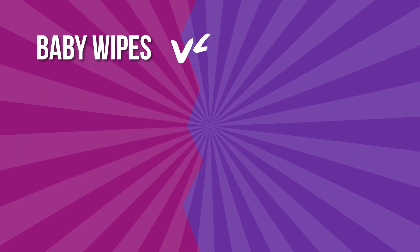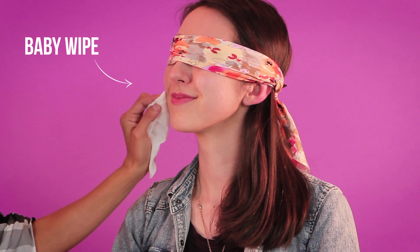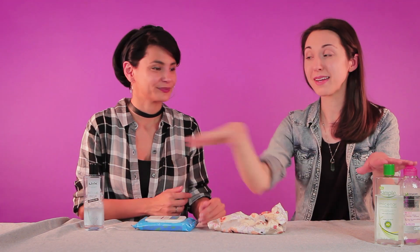I thought we would end this video by doing a challenge — baby wipes versus micellar water. Which one's better and can you tell the difference? This one felt a little bit softer, a little bit more creamy. So I think I'm going to go with this one being the baby wipe. And this is the micellar water. Oh my god, she guessed it! You are so good. She killed this challenge. They were very, very close, but I have used many of these micellar waters before, so I might just be a micellar water connoisseur.